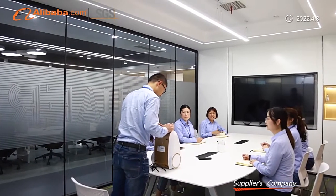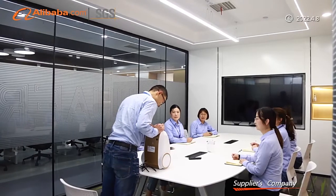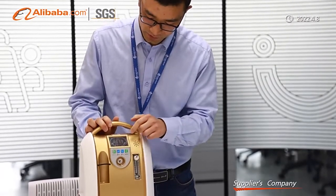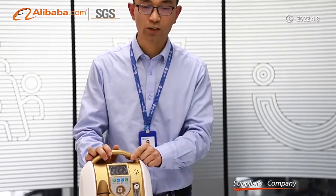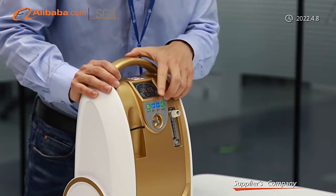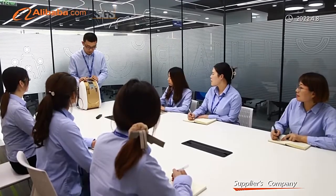Our factory implements ISO 13485 strictly. All of our products are in accord with medical CE. Our oxygen concentrators can be used in many different fields, such as medical, veterinary, industry, and beauty.